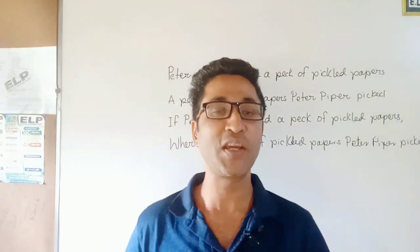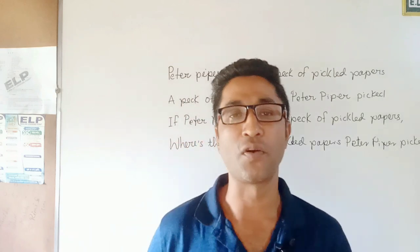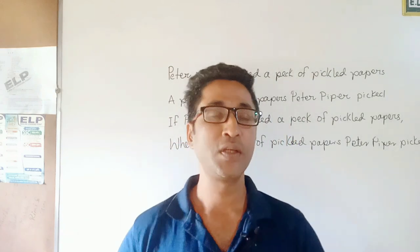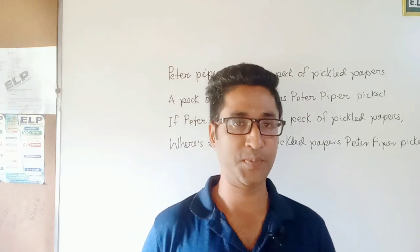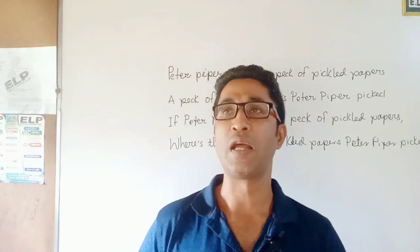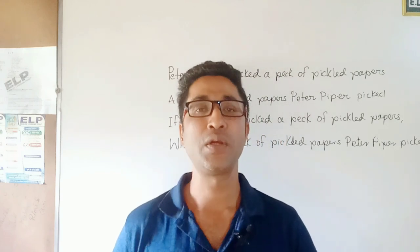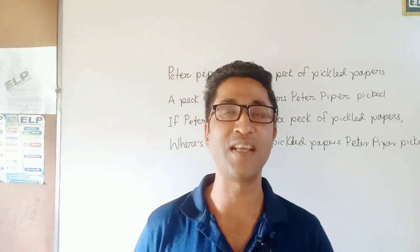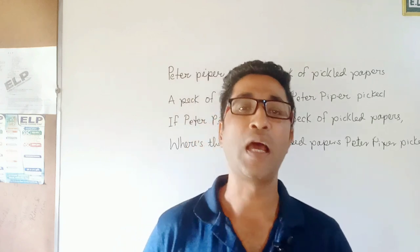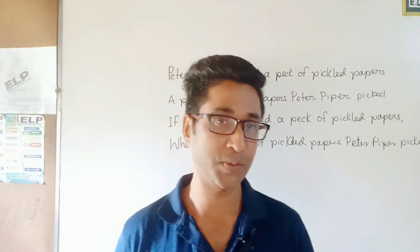Welcome to ELP, English Learning Point. Thank you for clicking to watch my first video on English tongue twisters. Tongue twisters are very useful and popular in English, and they will help you to pronounce English words correctly and also help you to grow your fluency in English.